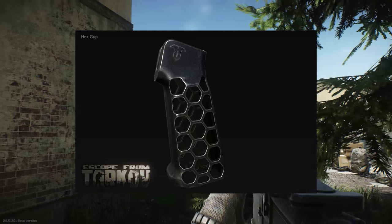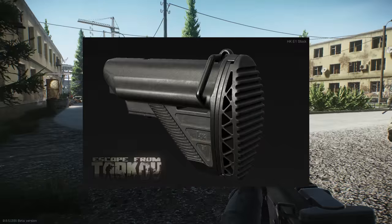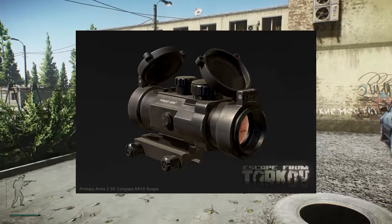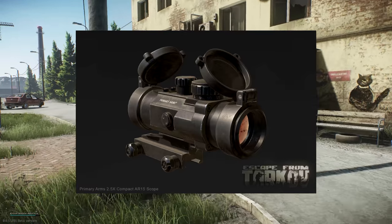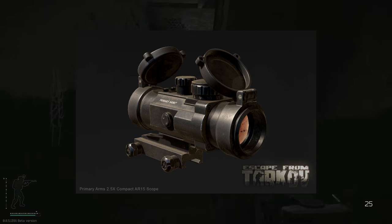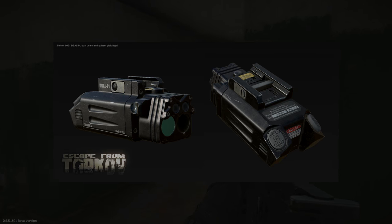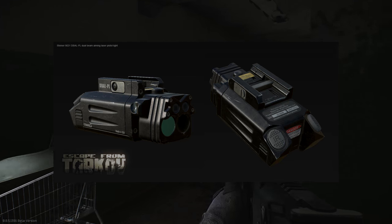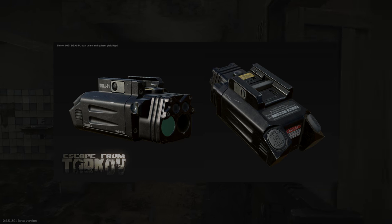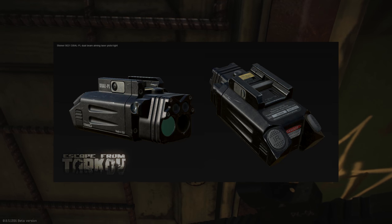We've got the HKE1 stock — not sure what gun it fits, looks quite lightweight. Then there's the Primary Arms 2.5x compact AR-15 scope, which looks really good. It's probably only going to fit M4s and similar rifles, though maybe it could go on an AK depending on what rail you're using. Finally we've got the Steiner 9021 DB ALPL dual beam aiming laser — a laser and light combo underslung for pistols, good for close range.